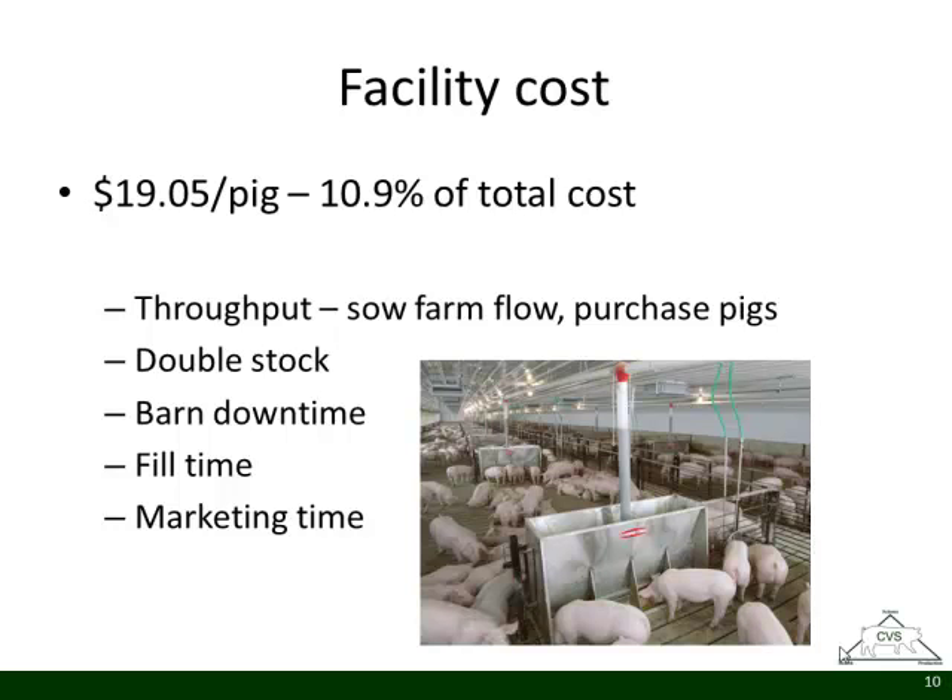Facility cost is about 11% of your total pig cost, so it's a huge cost driver. There are welfare implications around double stocking. A lot of producers don't look hard at facility cost and what percentage of barns are empty at certain times. We can be very proactive with throughput — if you've got a hole in sow farm production, do you need to buy pigs or double stock barns to improve throughput? The marketing plan also matters: how long will the barn be partially empty between groups, and how fast will you market out and refill it?